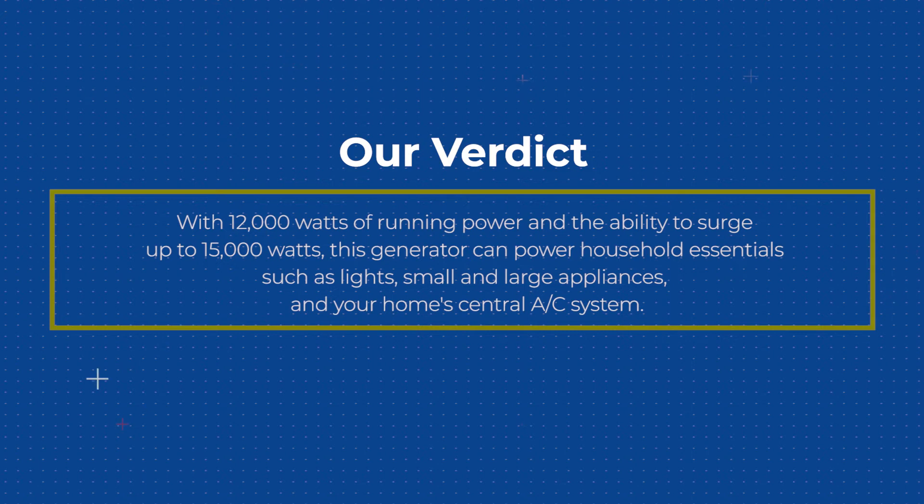With 12,000 watts of running power and the ability to surge up to 15,000 watts, this generator can power household essentials such as lights, small and large appliances, and your home's central A/C system.